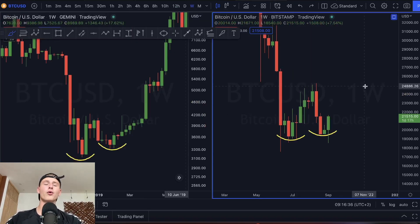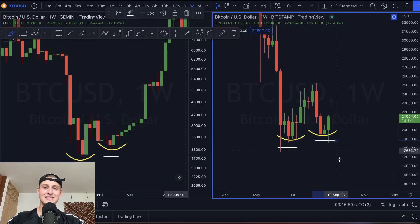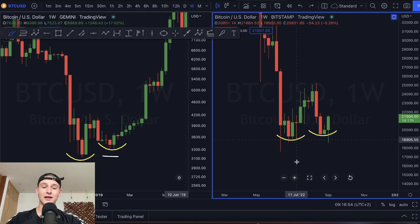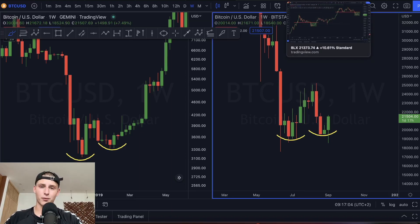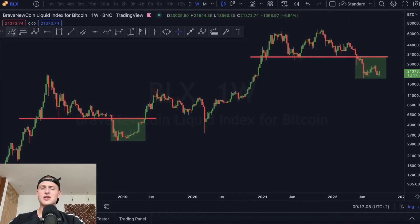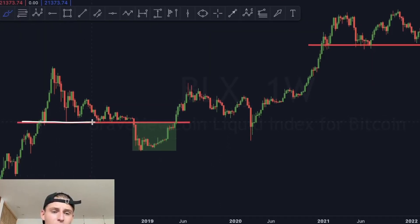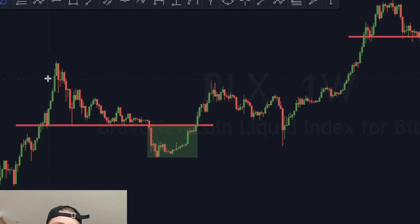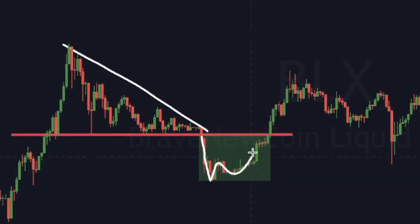Now let's talk about the double bottom on Bitcoin. Looking back at the 2018-2019 bear market, how we bottomed was through a double bottom on the weekly candle. We're currently having the exact same structure — also forming a double bottom right now, which is absolutely incredible. Previously in the 2018-2019 bear market, we saw a floor price, a huge descending triangle, broke down significantly, formed the double bottom on the weekly time frame, and then moved up from that point onwards.